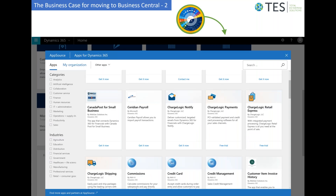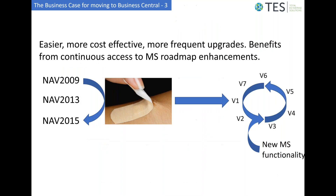Another business case for moving to Business Central is that it has access to AppSource, which provides ready-built applications that can be bolted into the Dynamics 365 Business Central application at minimal cost.